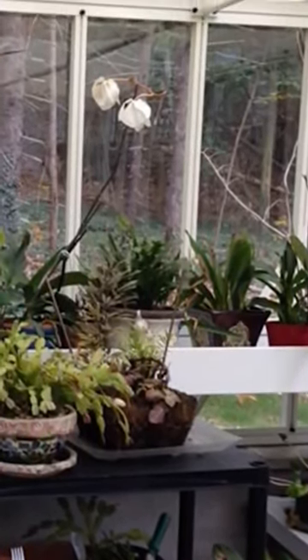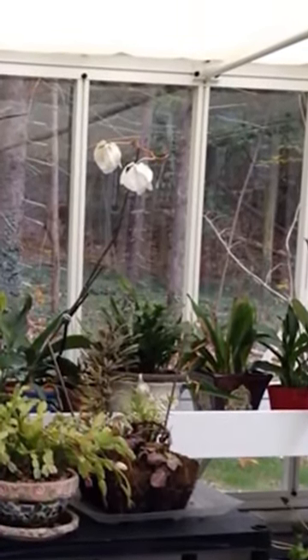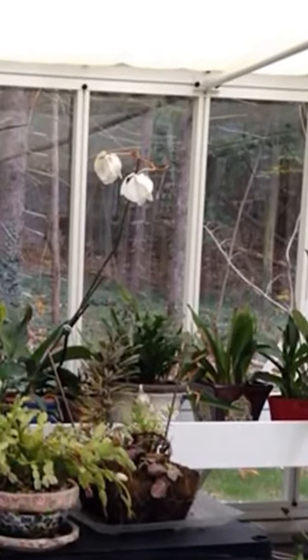These alterations increase the trapped airspace within, resulting in greater insulation value. The T-shaped Royal Victorian Antique Orangery Glass Greenhouse has been designed to offer these benefits.